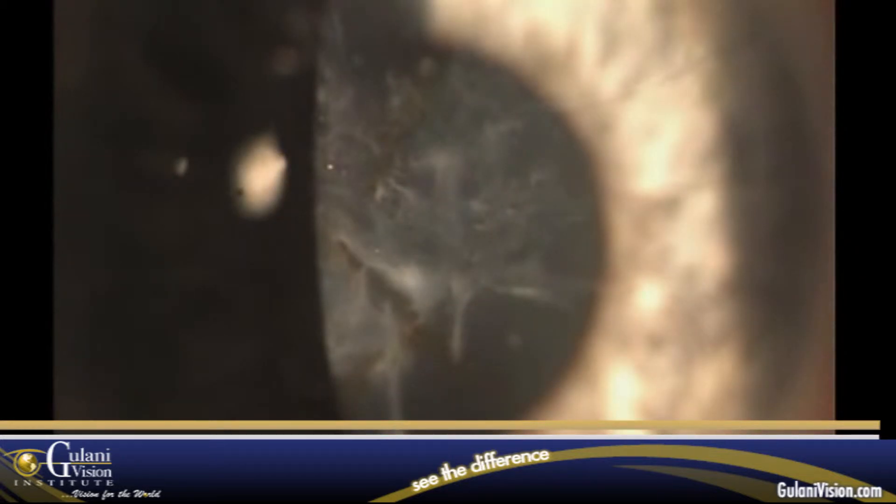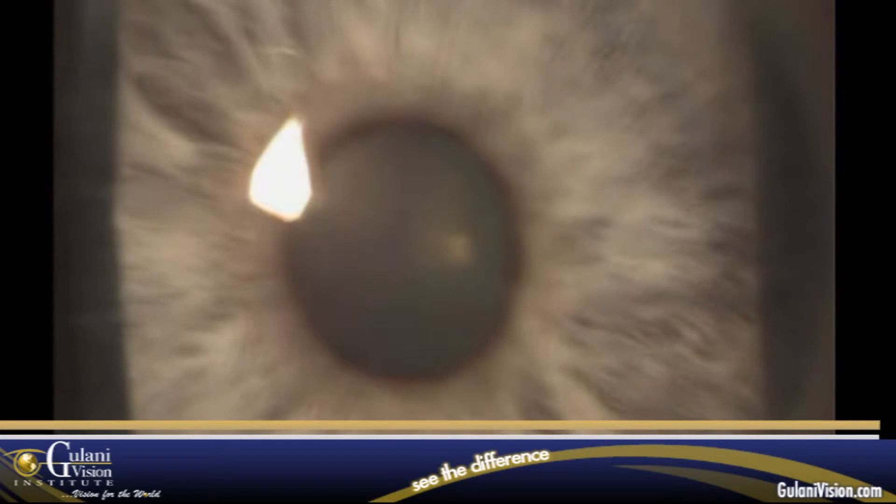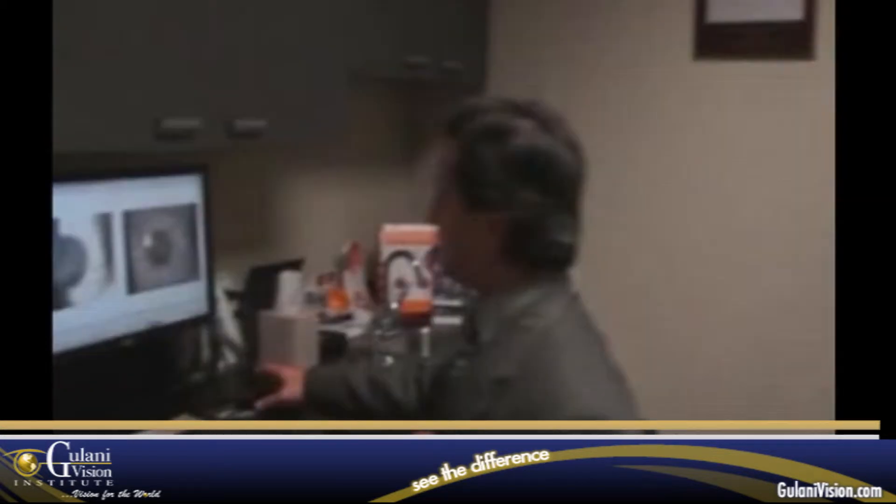In this RK case, this was an on-corneal scar that was peeled followed by laser PRK to an excellent end point. Let's take a look.